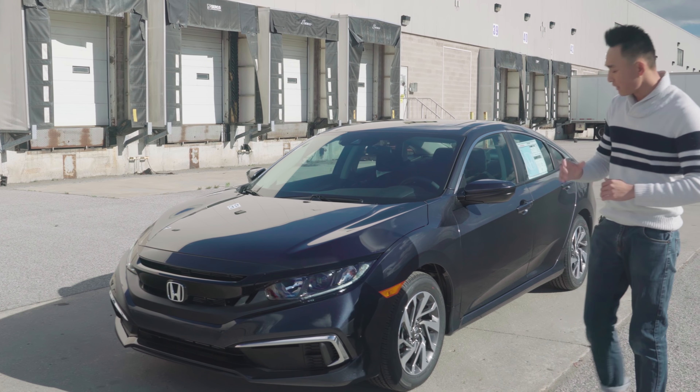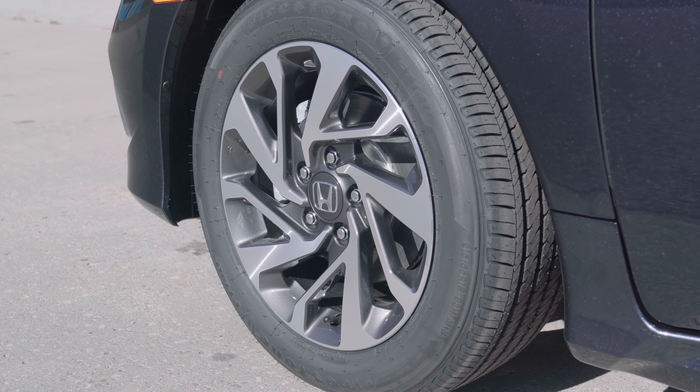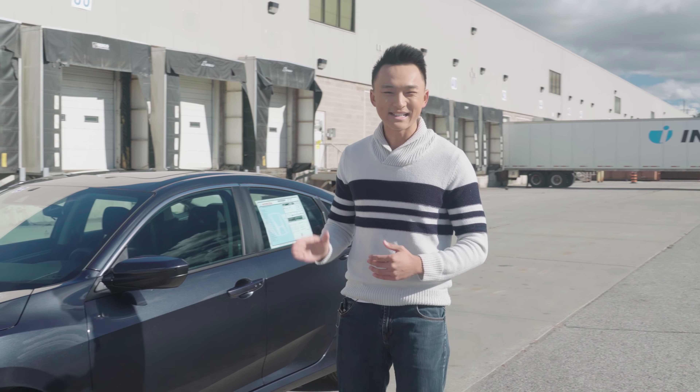Moving to the mid-side of the vehicle, you can notice the 16-inch aluminum alloy wheels, with an option of 18-inch aluminum alloy wheels with the Touring trim level. Now this trim level we're looking at today is the EX trim level.